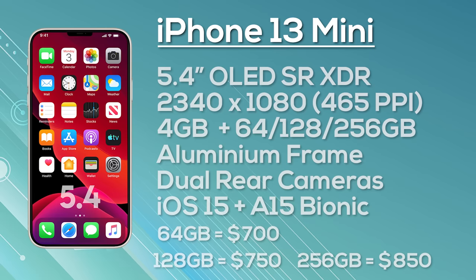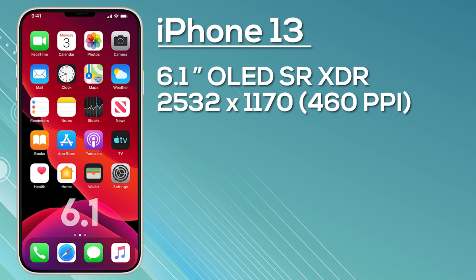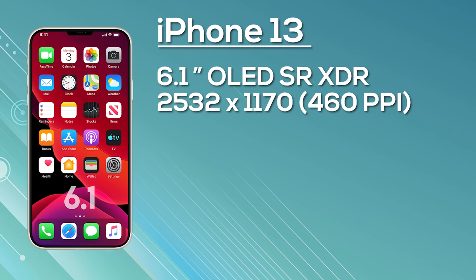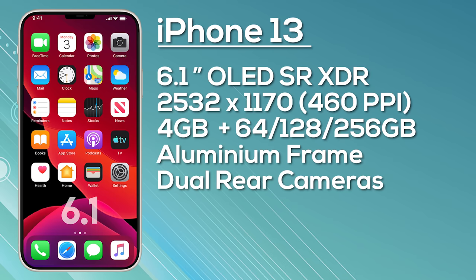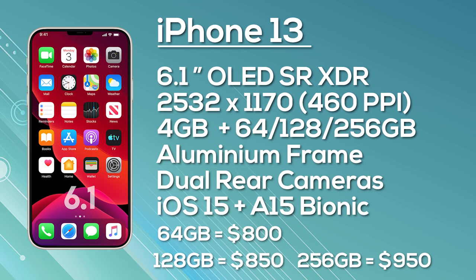Next up, the iPhone 13 features a 6.1-inch OLED display with a resolution of 2532x1170 giving 460 pixels per inch. Again, expect a 60Hz display with no LTPO technology, but possibly a smaller notch. It has 4GB of RAM with a choice of 64, 128, or 256GB storage and an aluminium frame. The dual camera setup is a 12MP wide angle and 12MP ultrawide, and it ships with iOS 15. Pricing is estimated at $800 for 64GB, $850 for 128GB, and $950 for 256GB.